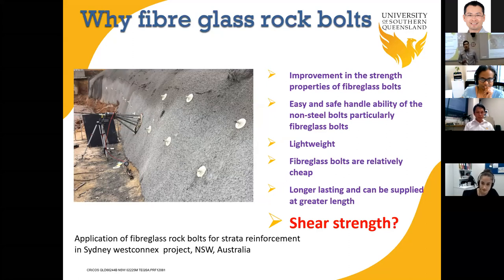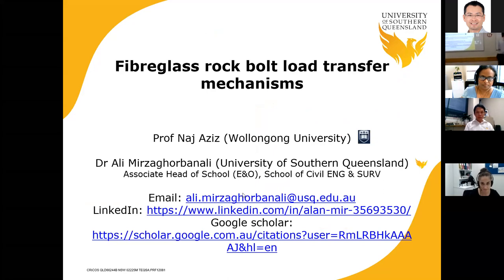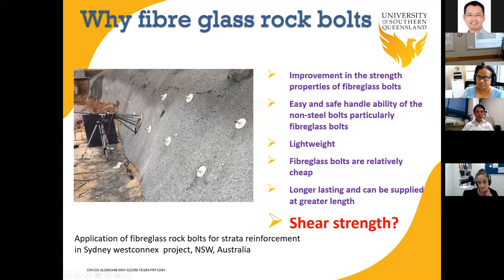A rock bolt is the same reinforcing element used in civil engineering, but the difference is we use it to support rock and soil strata rather than concrete. The reasons for going to fiberglass rock bolts are simple: they are cheaper, lighter, and corrosion resistant. And yes, fiberglass is used in industry — I captured this photo myself when working in Sydney, where fiberglass is used in a national-level project in north connects for stabilization of rock strata.